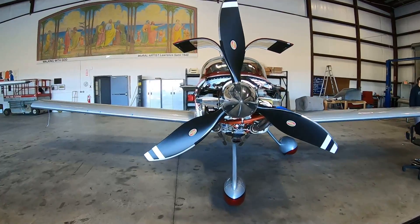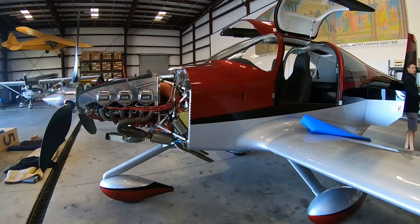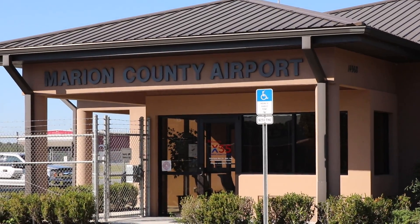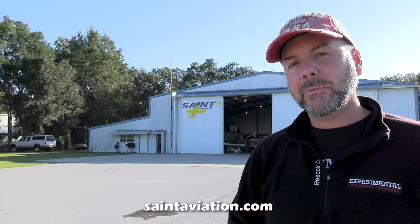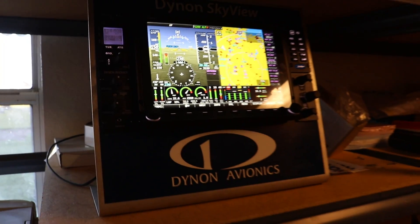Saint Aviation, owned and operated by Jesse Saint, is located in Central Florida. We have heard many good things about the aircraft and avionics work coming out of Jesse's shop and thought it's high time to pay him a visit. We're at the Marion County Airport today to talk to Jesse at Saint Aviation, where they do builder assists for the Vans RV-10, avionics upgrades and new installations. Jesse is also a Dynon dealer.